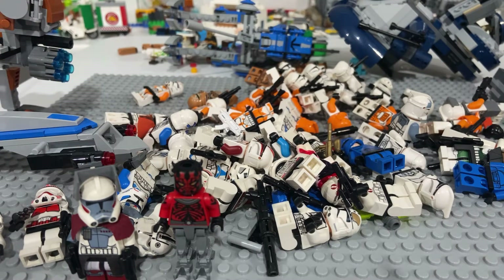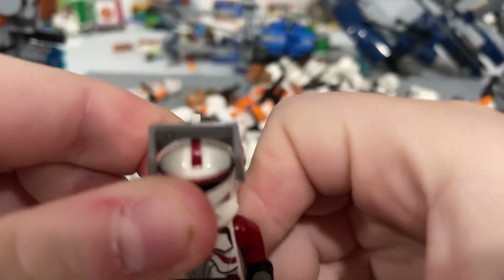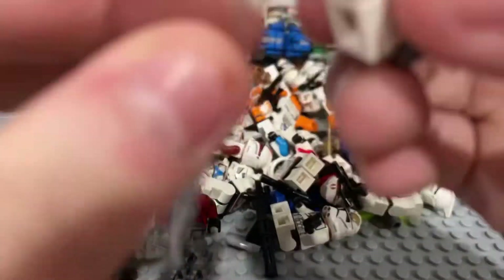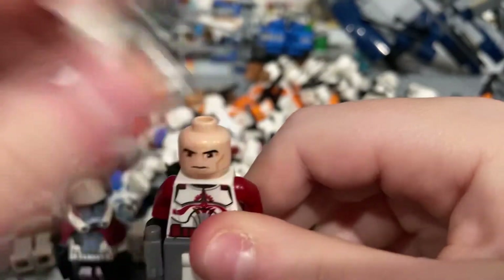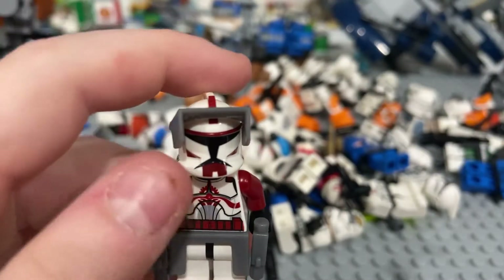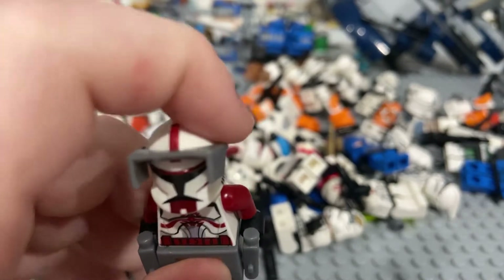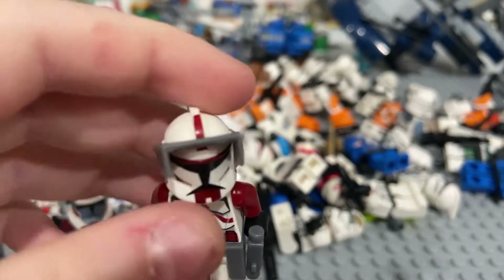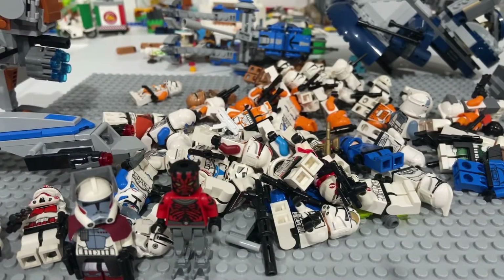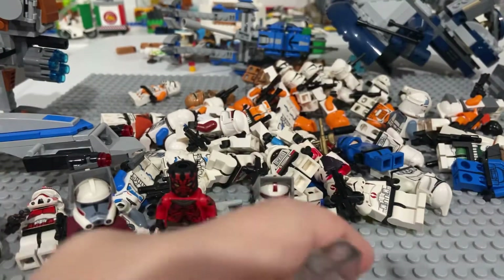Next up is Commander Fox. I put Fox one spot higher than Maul because he's a little bit more rare than Maul is. He doesn't have any cool face, but he only came out in a limited edition set for Target — that's why he's ranked higher. You'll see my review videos on my newest sets and I'll show you what Fox is about.